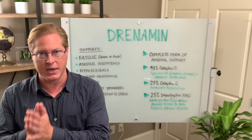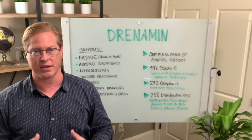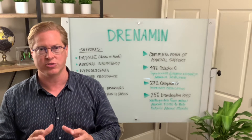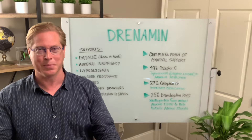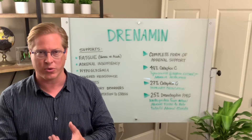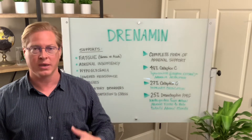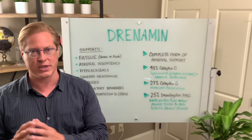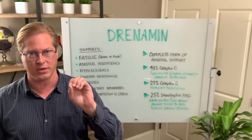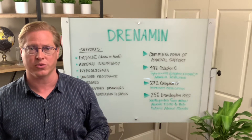You see that many, many times the adrenals are being affected. The nickname for the adrenals that we use is the stress handling glands, because they do so much with cortisol, your cortisol circadian rhythm, adrenaline, noradrenaline, DHEA. The adrenals are major players too for the menopausal, postmenopausal female.